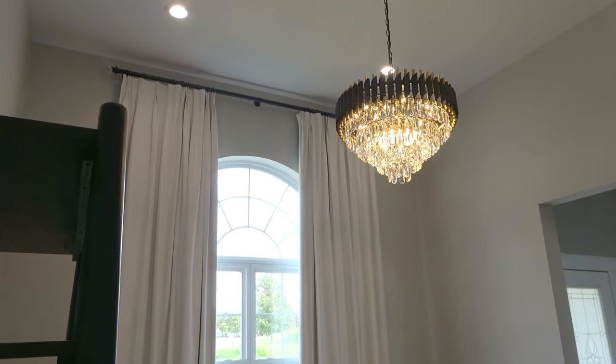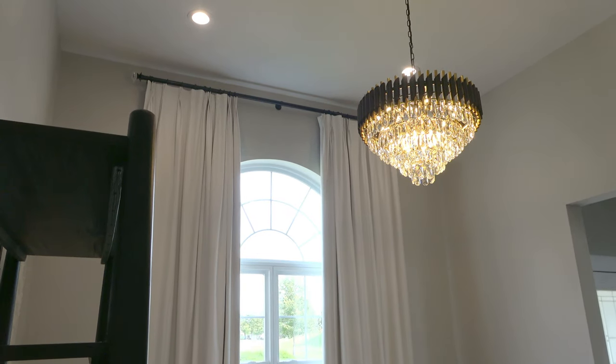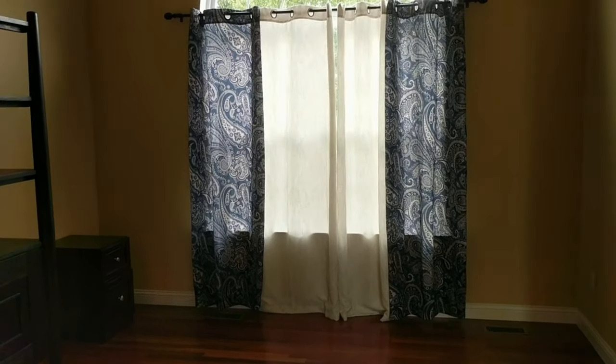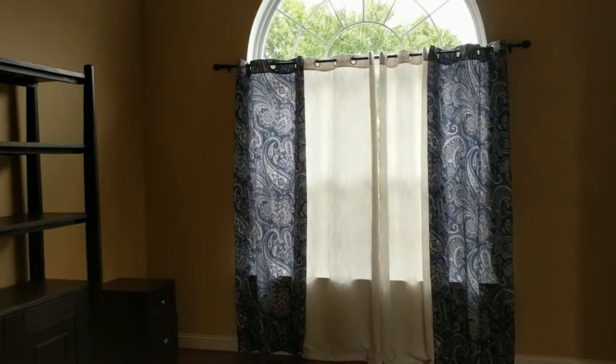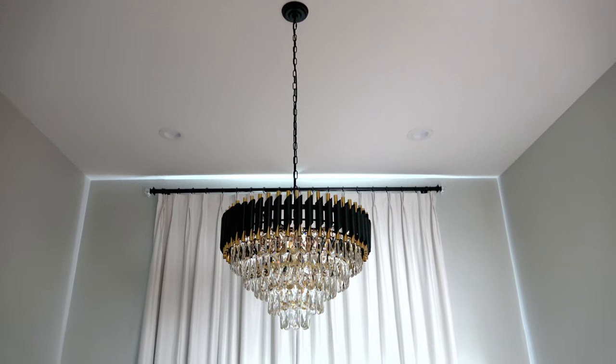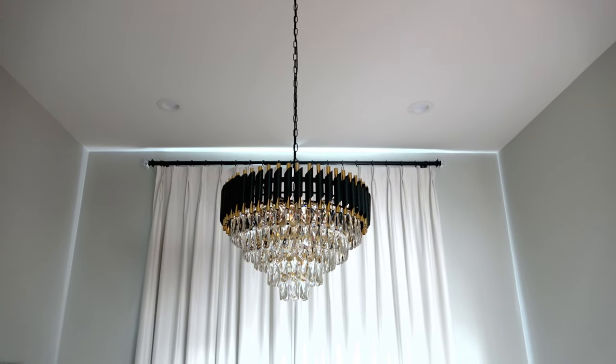Hi, this is Danielle the Domestic Scientist. In today's video I'm going to show you a little bit of the evolution of my home office and how I modernized this space with the addition of some modern crystal chandeliers from Amazon.com. So let's get started.